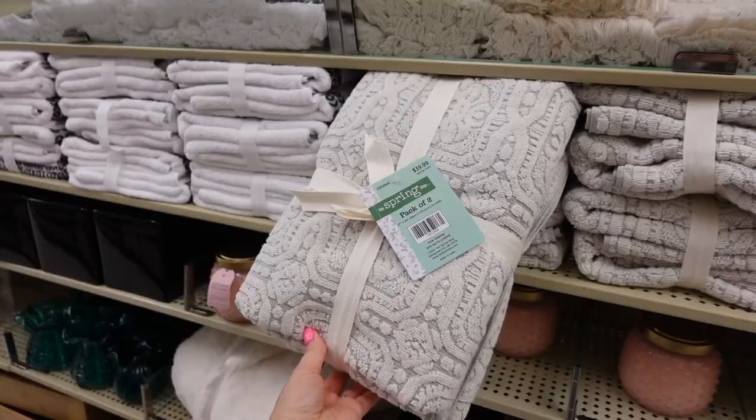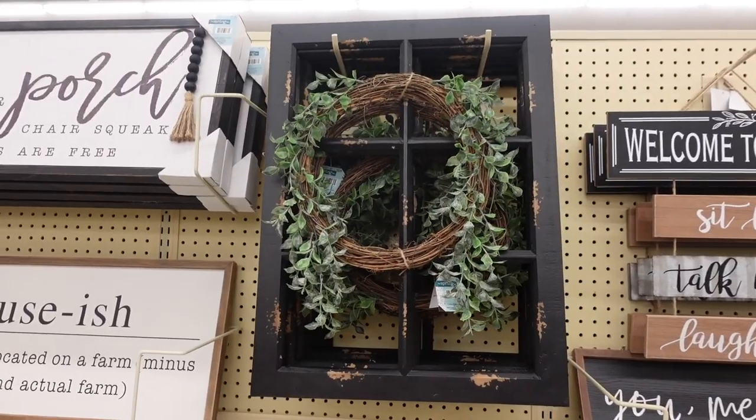I've been coming to Hobby Lobby to check out their spring decor collection for years now, and this is the first time I see a collection specifically designed for bathroom decor. I have so many new pieces to share in this video, so if you want to check them out, stay tuned because I'm going to show you everything.